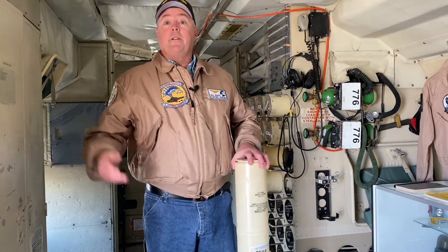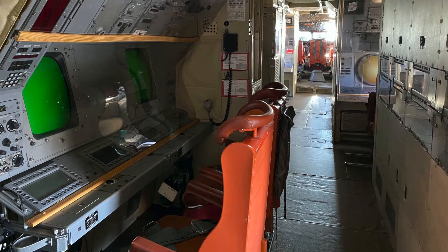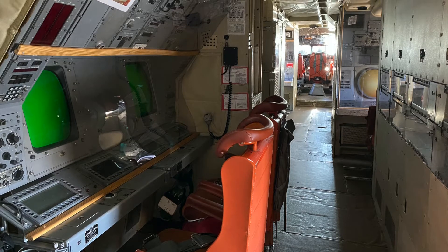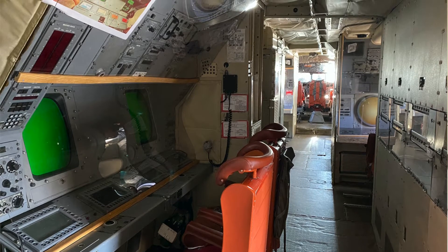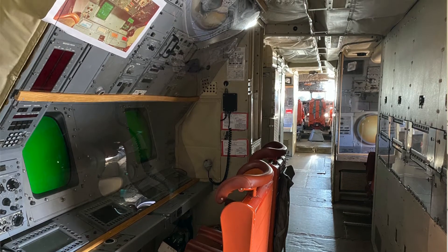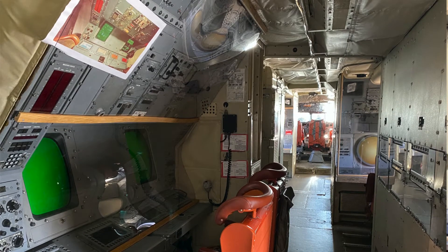Two operators run the sonobuoys: a lead operator and usually a junior operator who is either new to the squadron and learning his job, or learning from the lead to eventually take his position. The entire computer system at this station is what they use to process the information coming from the sonobuoys.